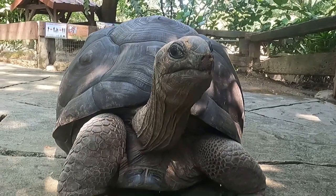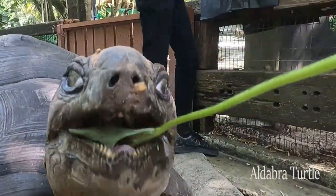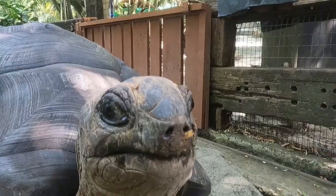This is the Aldebarra turtle and it's the second largest turtle in the world and it weighs over 100 kilos.